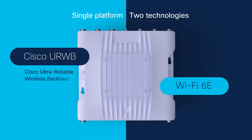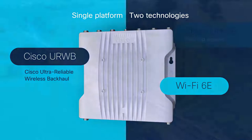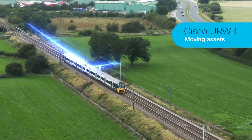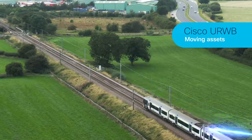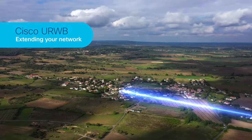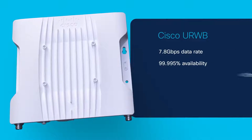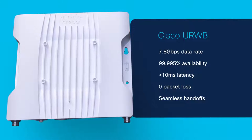Cisco Ultra Reliable Wireless Backhaul, CURB, or Wi-Fi 6E. With wireless backhaul, the Catalyst IW9167E delivers ultra-reliable wireless connectivity for moving assets, or to extend your network where fiber can't be run or is too costly. CURB delivers high-bandwidth, ultra-reliable, low-latency connectivity with zero packet loss and seamless handoffs.